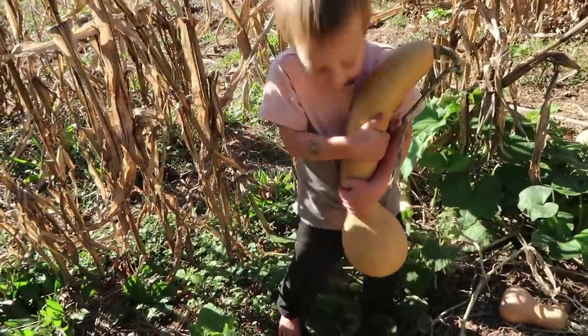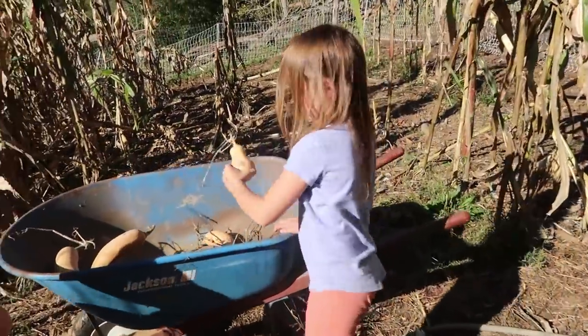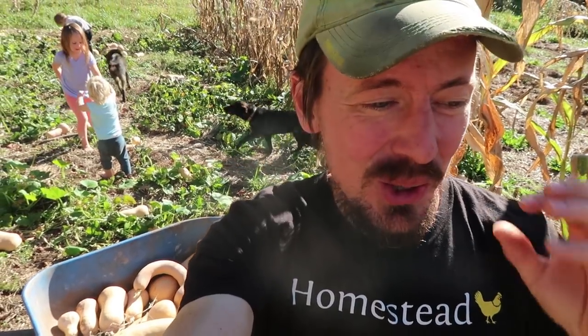We're going to get my biggest one. You got the biggest one — great job! You got the smallest one — let me see it. As you know if you've watched our channel for a while, we love butternut squash. One, we love eating it, but another thing is it's probably the easiest food to grow in your garden and store all the way through the winter. We actually still have a handful of butternut squash in our kitchen pantry that are from a full year ago and they're still sound and firm.